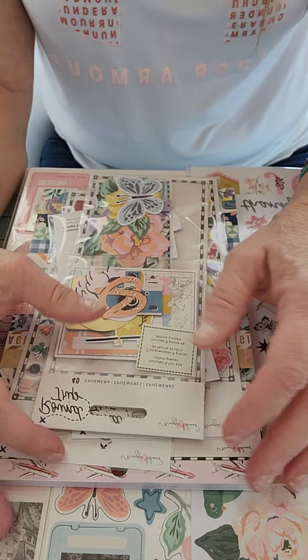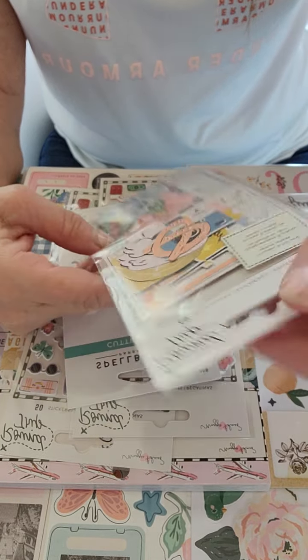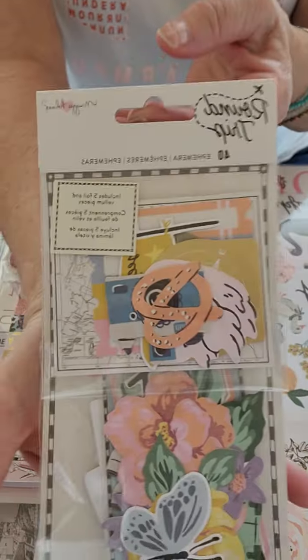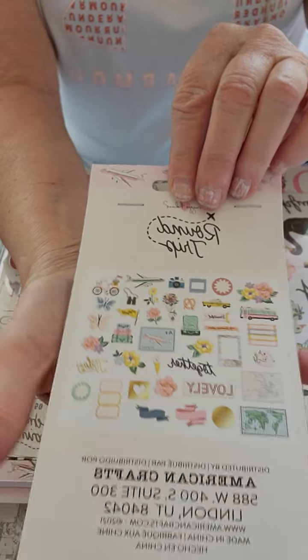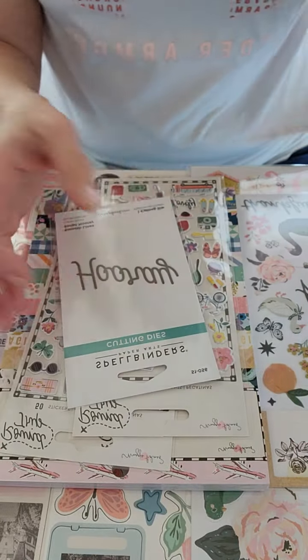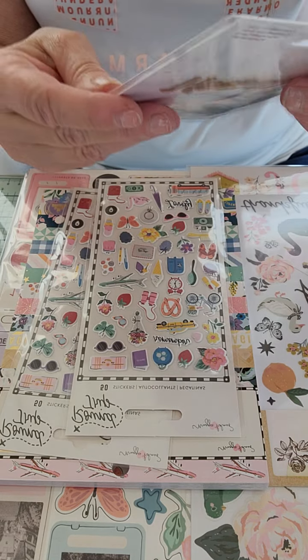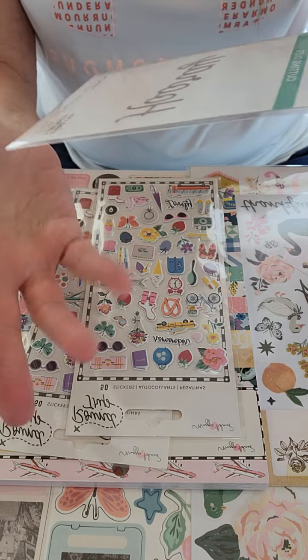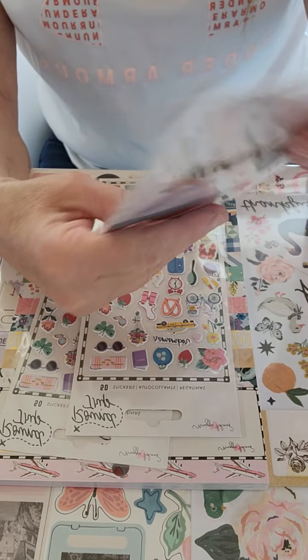Like I told you, I ordered some of the Round Trip collection. So I got a pack of the Round Trip ephemera — I'm sure you guys have probably seen all this, but it's my first time seeing it in person, so I'm kind of excited. And if your order was over a certain amount, you got a free die, and this one says 'Hooray.'